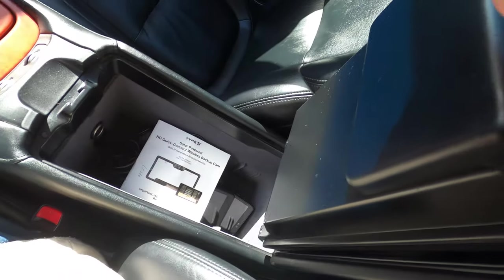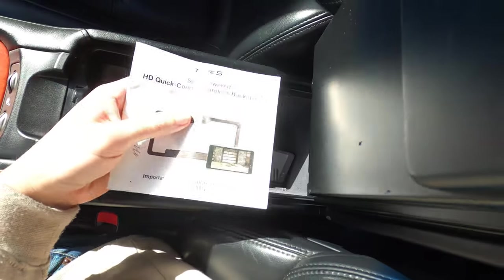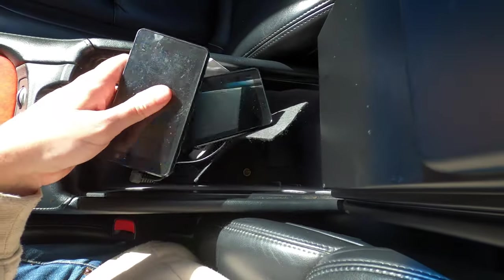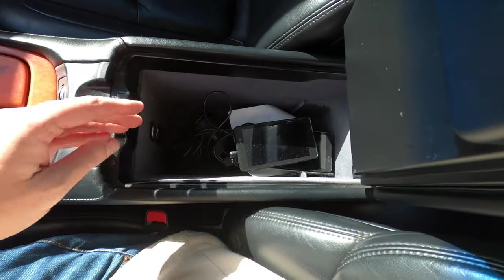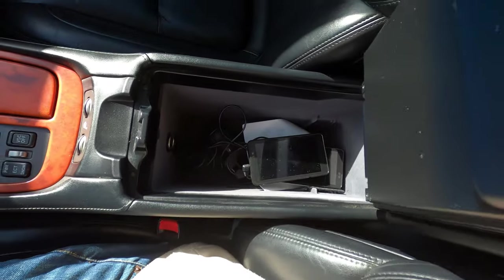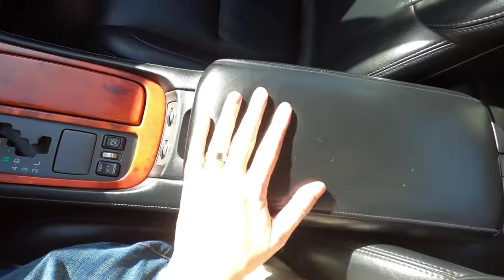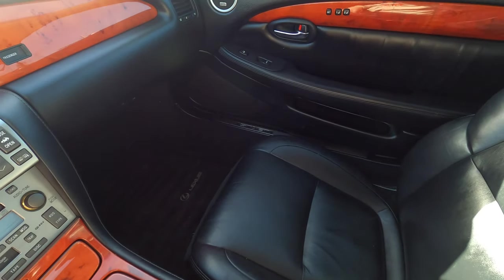There is a backup camera. I don't know exactly where it's hooked up — you can apparently connect one of these screens somewhere if you wanted to. I don't know if it works. I would just not use it, but it's all included if you want to play with that.